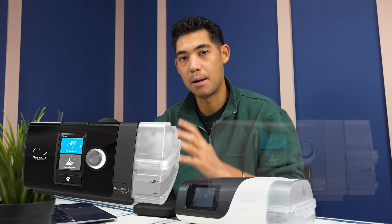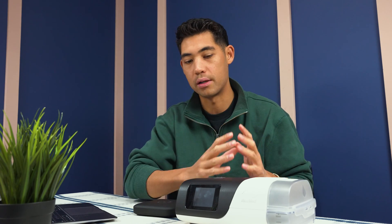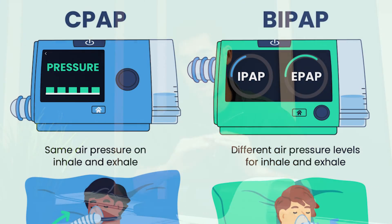What is the difference between a CPAP machine and a BiPAP machine? A CPAP machine is a continuous positive airway pressure device — continuous meaning one, so it's going to give you one solid pressure throughout the night.